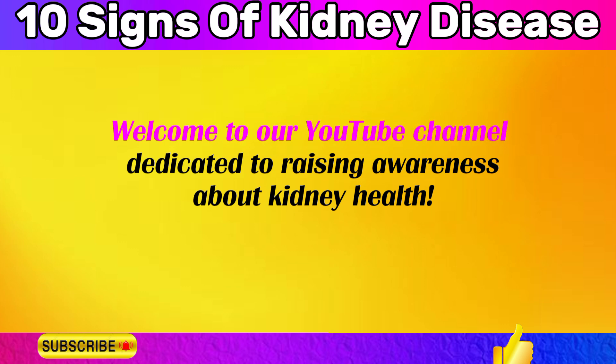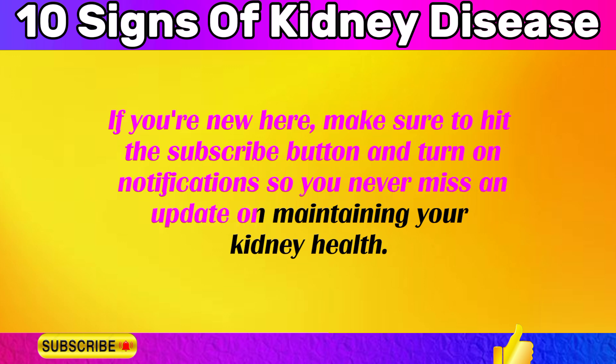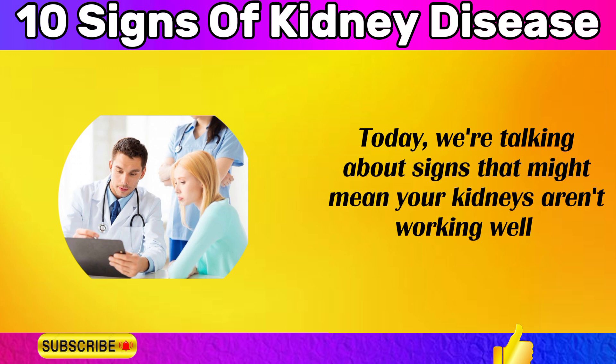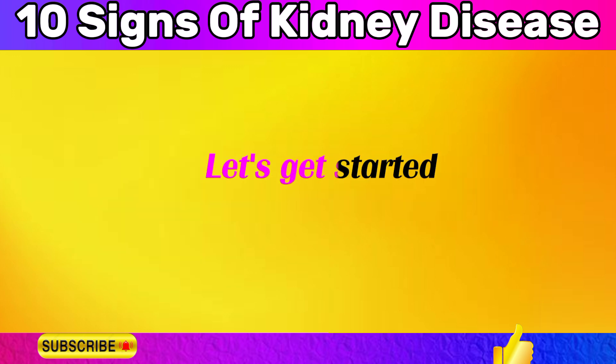Welcome to our YouTube channel dedicated to raising awareness about kidney health. If you're new here, make sure to hit the subscribe button and turn on notifications so you never miss an update on maintaining your kidney health. Today, we're talking about signs that might mean your kidneys aren't working well — knowing these signs can help you take care of your health. Let's get started.